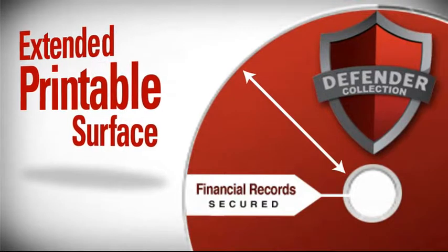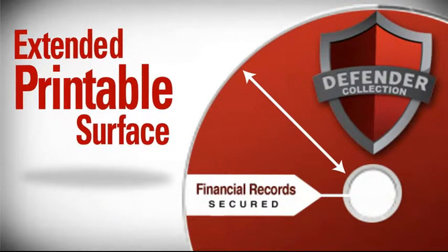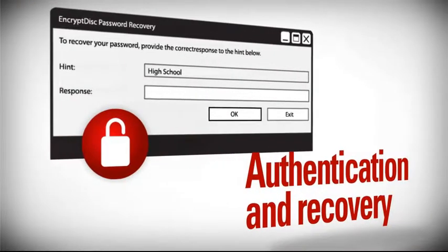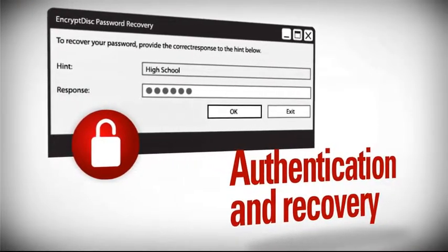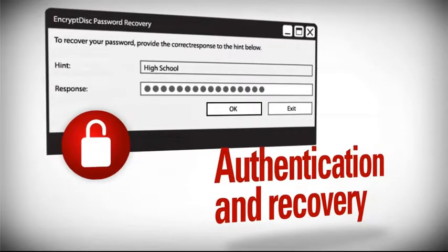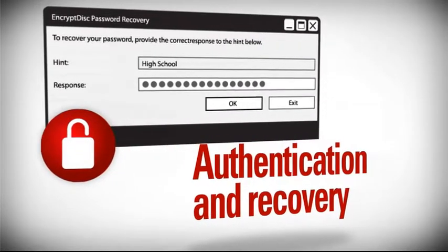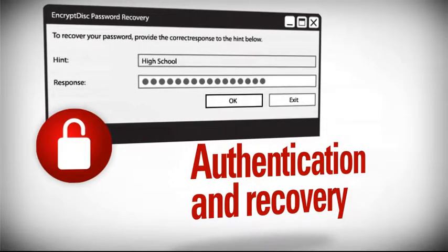Also, the print surface extends all the way to the hub, offering full-surface printing and greater design possibilities. The iMation Defender Printable Optical Media features password protection, including password recovery, which helps ensure authorized users can securely recover login credentials.